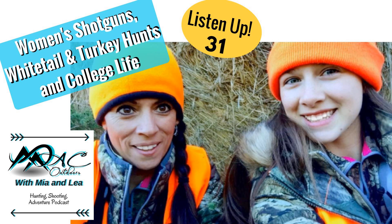Hey guys, welcome back to another week at the Mac Outdoor Podcast with Mia and Leah. This week we'll be chatting a little more about SHOT Show and the hunt we went on over break.